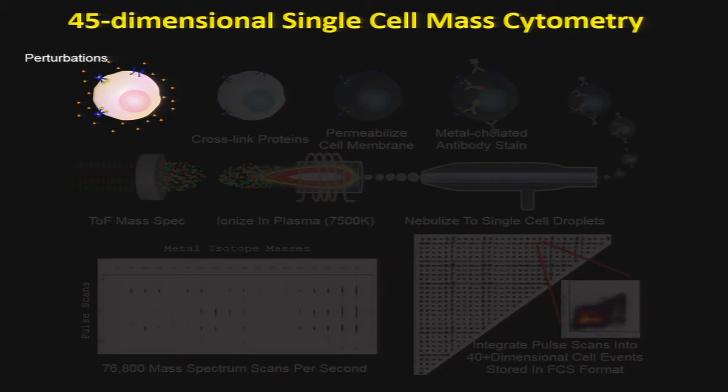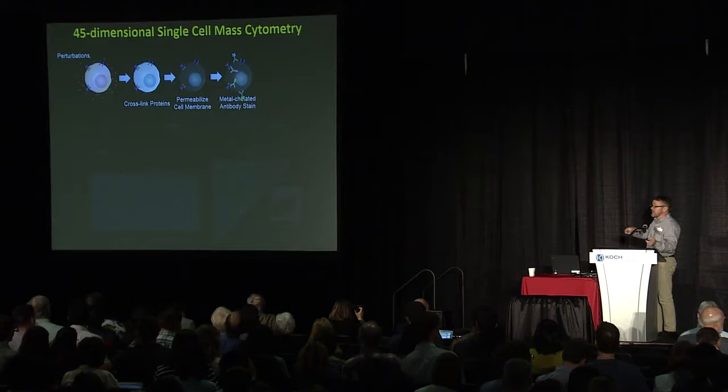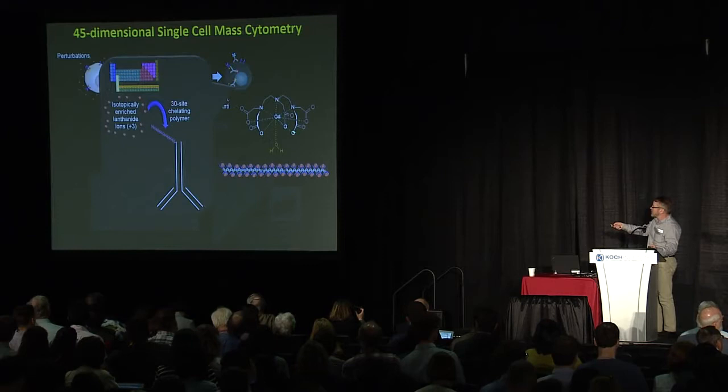The problem becomes the amount of data you get, requiring new methods of analysis. One of the additional tricks we've been adding for the last decade is that we don't take the cells as given — we perturb them, usually with cytokines or drugs. Just like in an interview where I ask questions to build a model of what's going on inside your head, we use multiple perturbations on cells. We then measure surface molecules to classify cell type, or post-activation we cross-link the cells within about 15 minutes, stopping signaling, allowing antibodies into the intracellular environment to look at phosphoproteins.